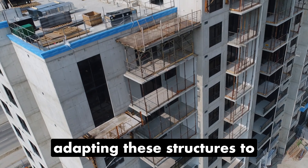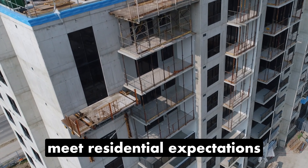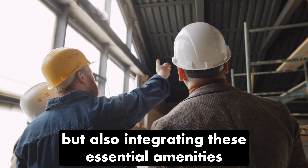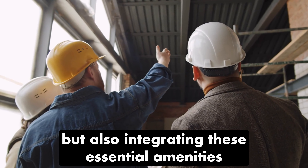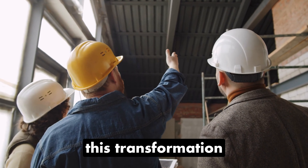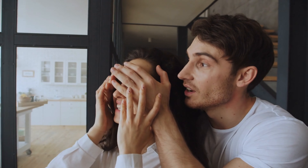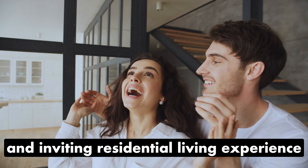Adapting these structures to meet residential expectations entails not only reimagining the physical space, but also integrating these essential amenities. This transformation requires a thoughtful approach to seamlessly incorporate features that contribute to a comfortable and inviting residential living experience.